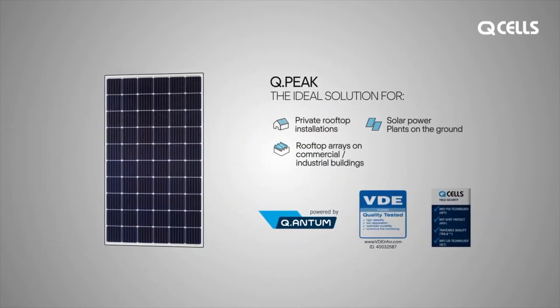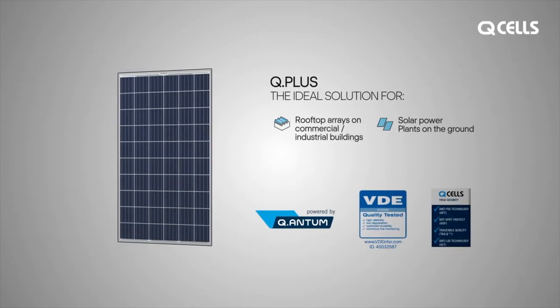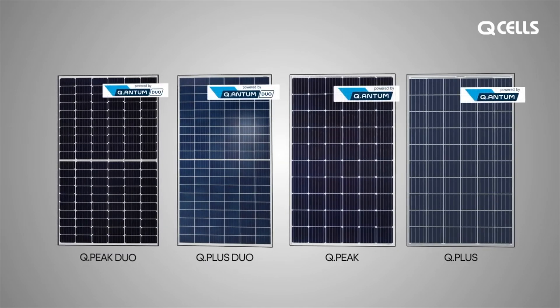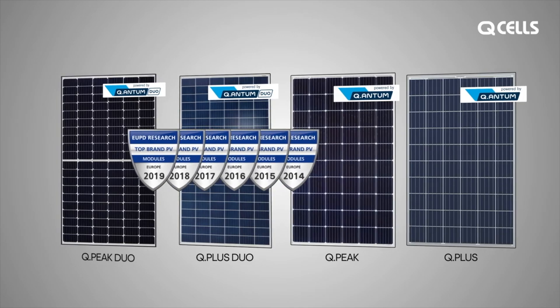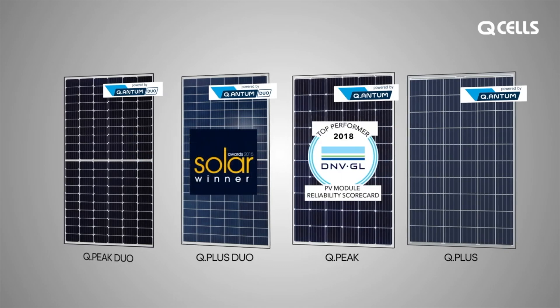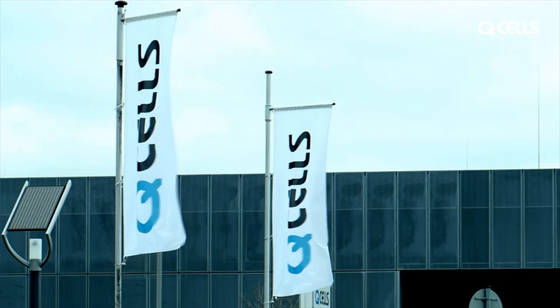Qcell modules are German-engineered and assembled right here in the good old U.S. of A. Qcell has dominated the U.S. solar market over the last couple of years — literally in just the last three years — rising to number one, beating LG Solar, SunPower, and Panasonic. Qcell modules are some of the highest quality panels because they compete directly with these manufacturers, but they beat them in pricing.